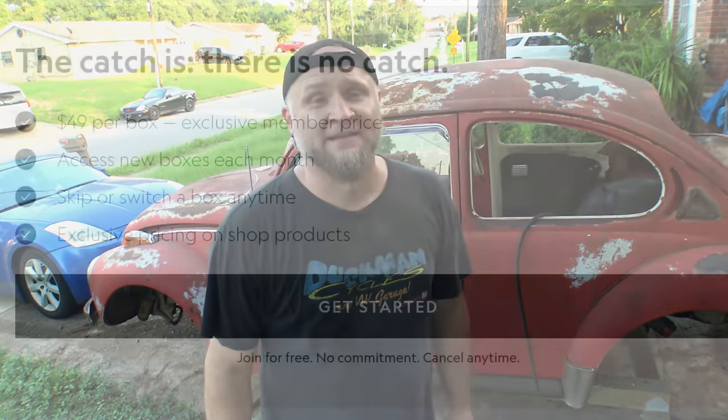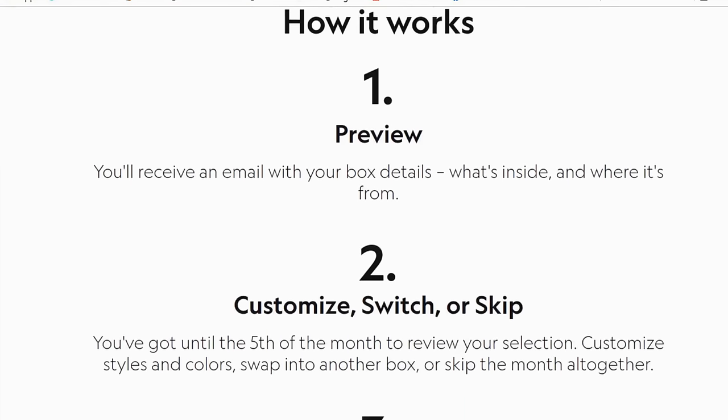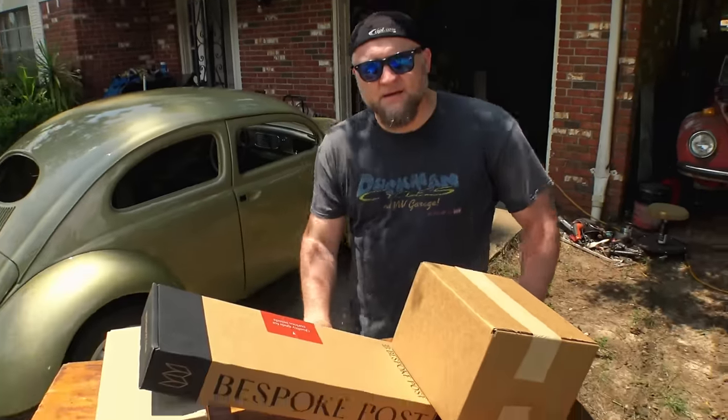And what if Bespoke Post still sends me something that I don't like? Each month you get to decide if you want to keep it. You can swap it for a different box or skip out the month completely. No commitment — you only pay for what you keep. Well, I guess if it's free to sign up with no obligation, I'll give it a shot.